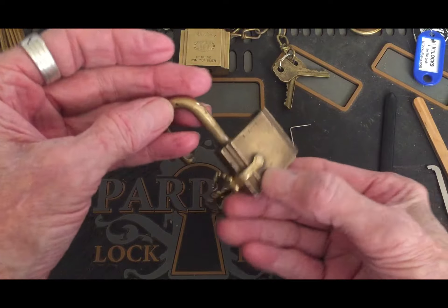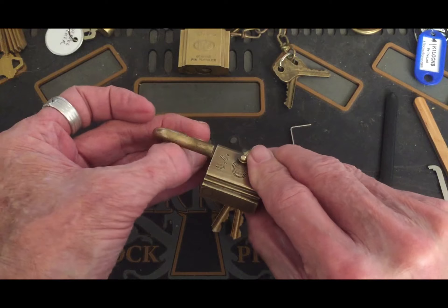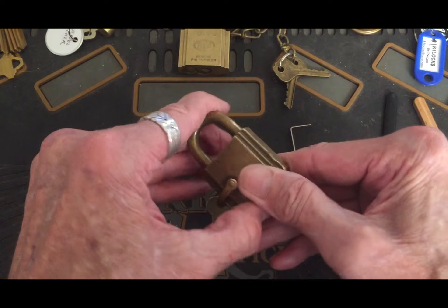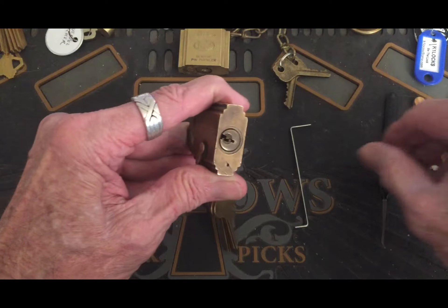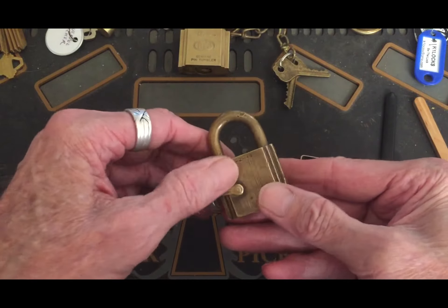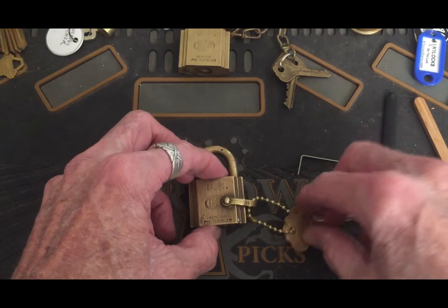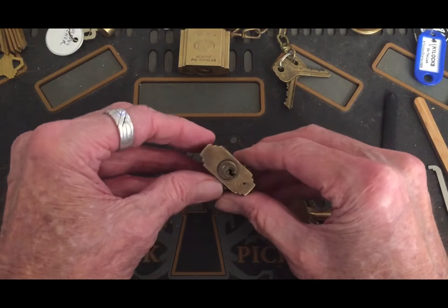It has ball bearing locking to it and it is key retaining when you use the key, so you have to do that. So yeah, that's that one.